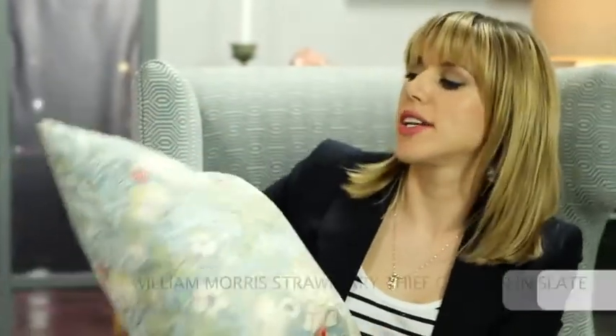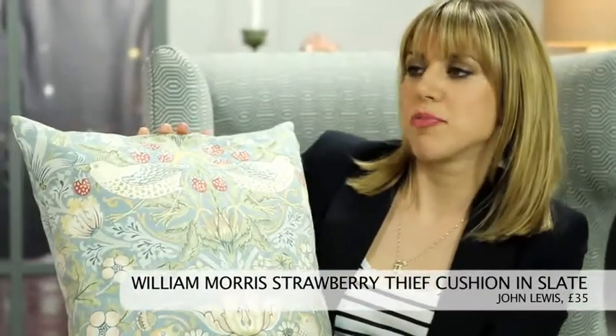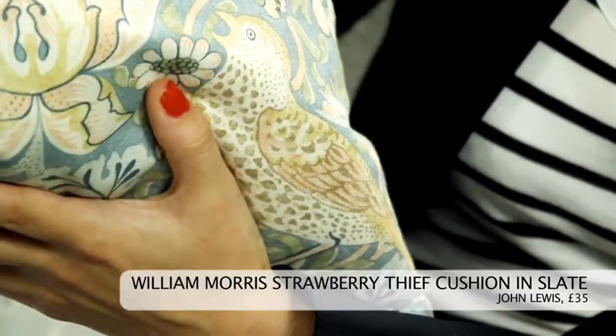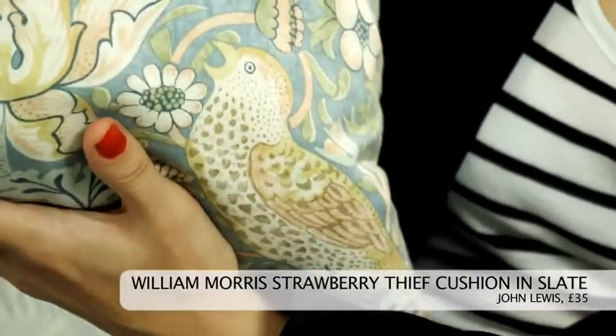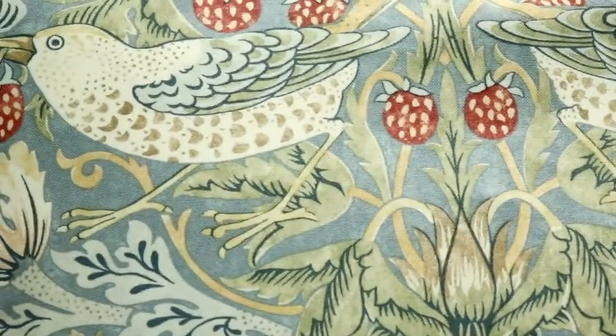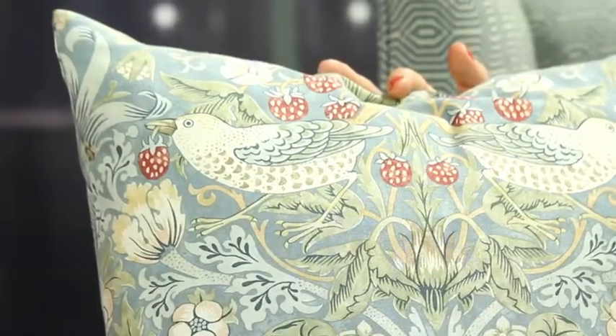My next pick is this beautiful cushion from William Morris. This is an archive print called Strawberry Thief, and you can get it in different colourways. This one is £35 from John Lewis, and it's another classic. This is perfectly inoffensive, but to me it just looks a bit faded. Well, you can get it in different colourways. Either way, it's just really nothing standout about it at all for me.